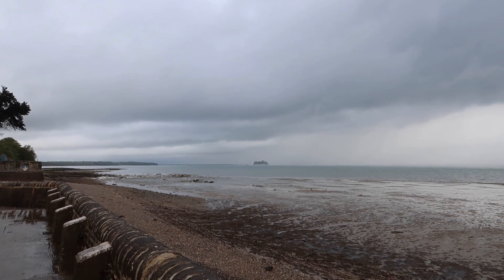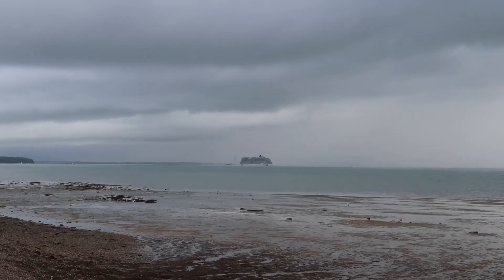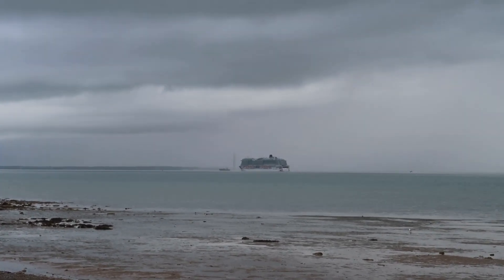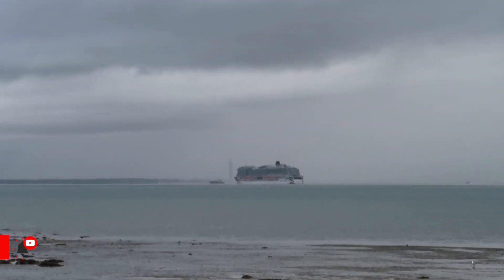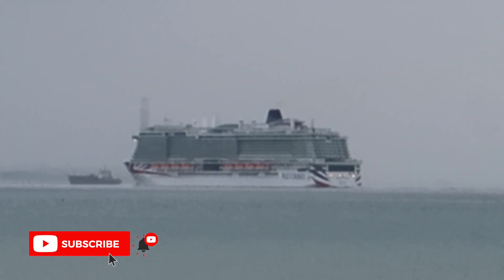So it looks like I've just missed her — she's heading out towards Southampton, just going past Fishbourne on the Isle of Wight. There she is. Zooming in to see if we can see any clearer.